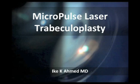It's my pleasure to introduce our two speakers shortly. My job here is to moderate this session on new technology: Micropulse Laser Trabeculoplasty.